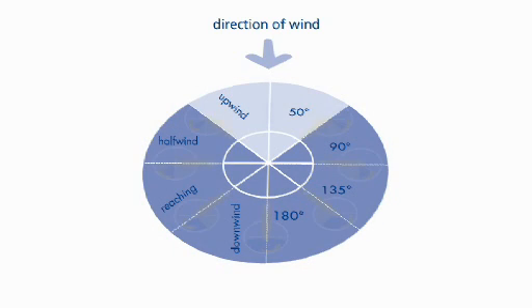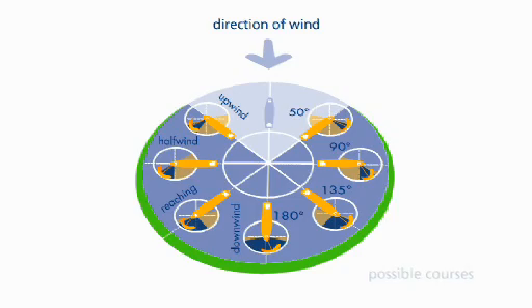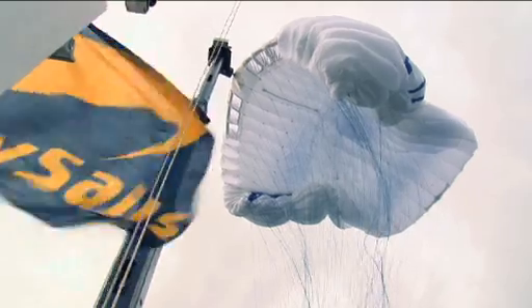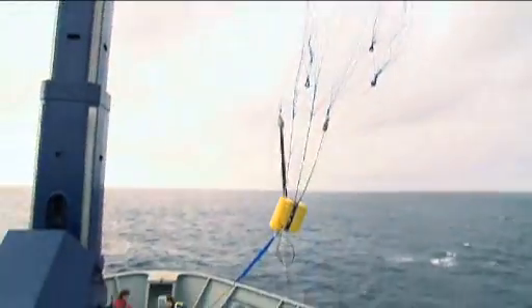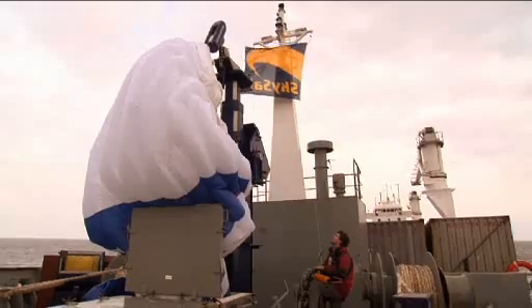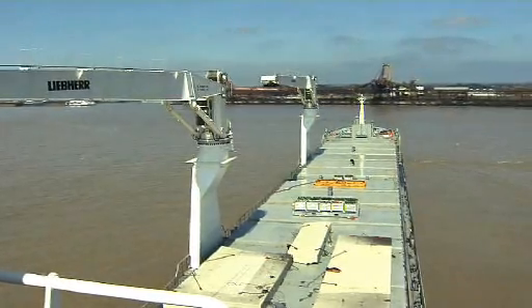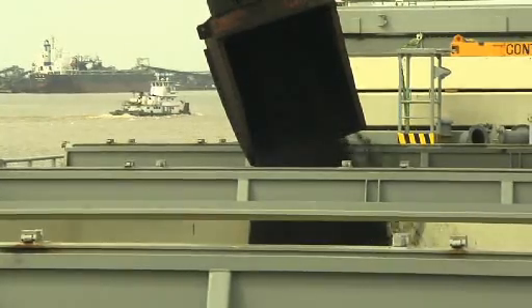The SkySail system can not only be used on courses with winds from the stern, but also on courses of up to a 50 degree angle against the wind. When folded, the textile towing kite is easy to stow and takes up very little space on board. A folded 160 square meter SkySail, for example, is only about the size of a telephone booth.